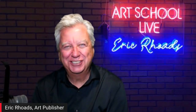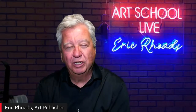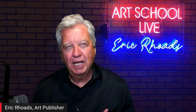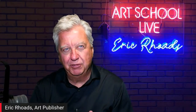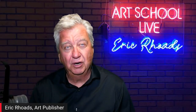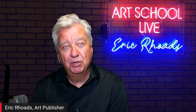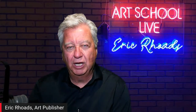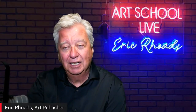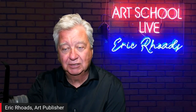Gwyneth's camera drops out — it appears she accidentally turned it off. Eric stalls, taking the opportunity to say hello to the Dreamliners. The Dreamliners is a group that grew out of these broadcasts — people got to know each other through the daily shows and formed their own community. Anyone can join by searching 'Dreamline Artists' on Instagram or Facebook.